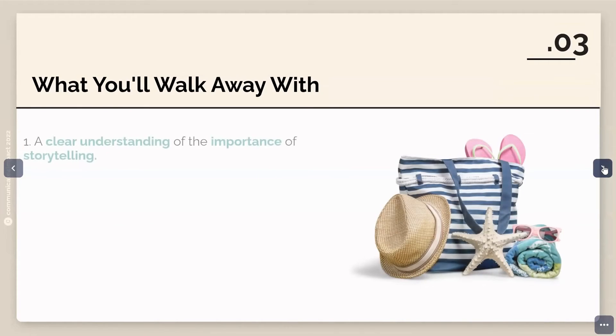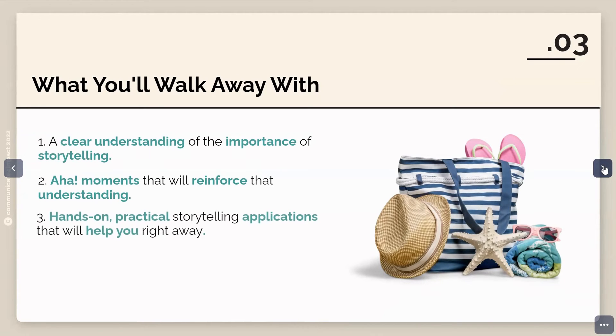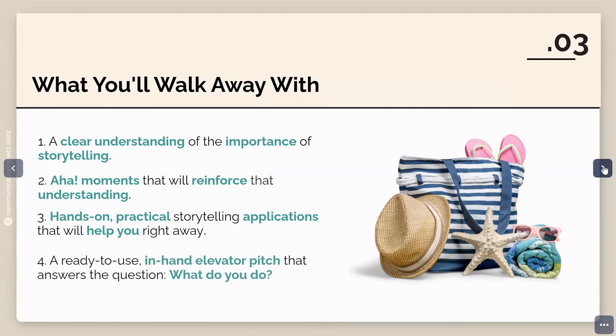We want you to apply the story hacks to your own business content creation. Let's talk about what you're going to walk away with after completing this course. You will have a clear understanding of the importance of storytelling, lots of aha moments, hands-on practical storytelling applications for your content creation right away, and a ready-to-use elevator pitch that answers the question: what do you do?